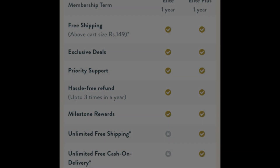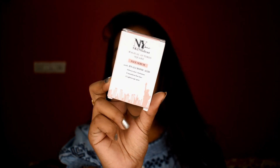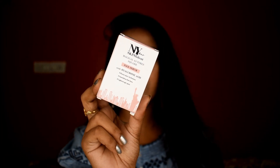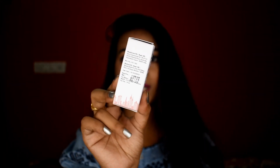So that's all about the membership. Let's start the video. The serums come in a package. The price of the serums is Rs. 175, and some serums are Rs. 235. You get 10 ml of product and a shelf life of 2 years.